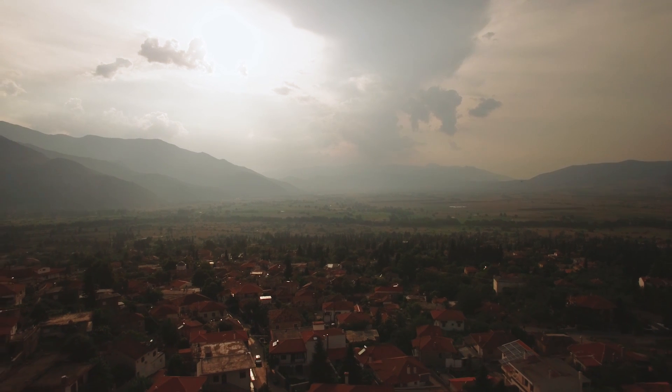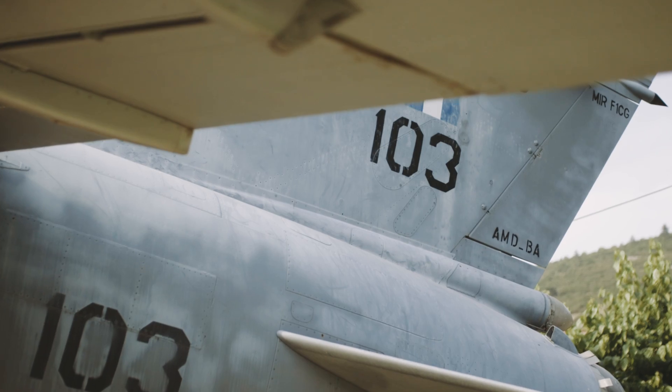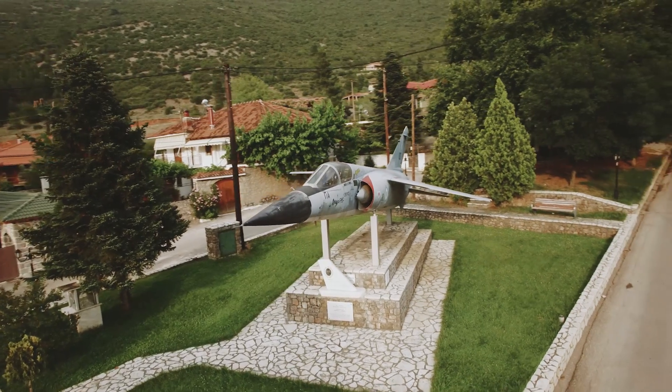But hold on for a second. Let's first take a short flight to Greece, where people admire and respect fighter pilots and their jets, to the point where they proudly display monuments of them in their communal spaces.